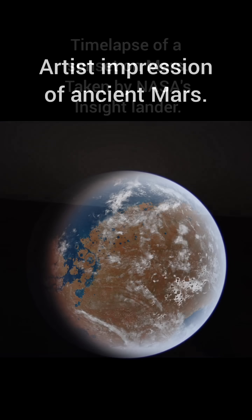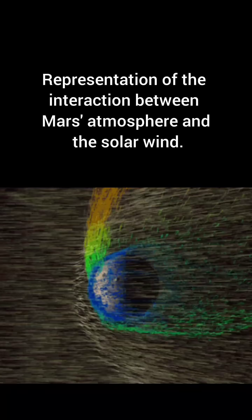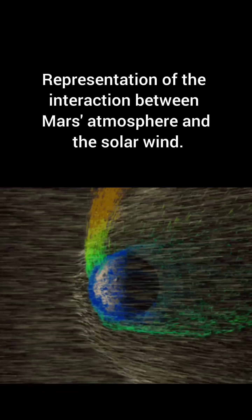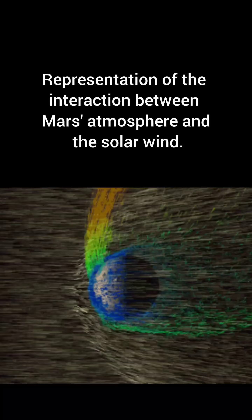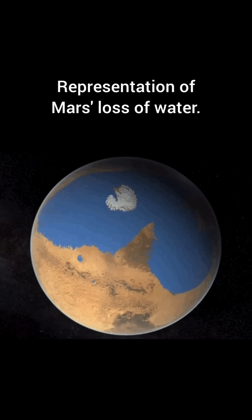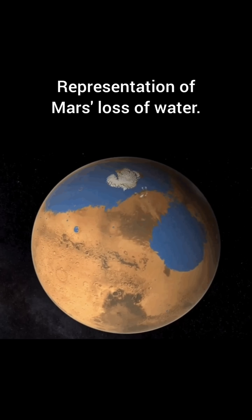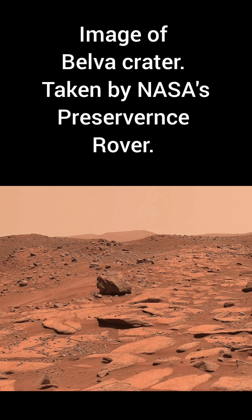Scientists speculate that Mars was once very similar to Earth, with a shallow ocean and a thick atmosphere. But around 3 billion years ago, its magnetic field shut down, causing its atmosphere to be stripped away by solar wind, which led to any surface water infiltrating underground, freezing, or escaping into space, turning Mars into the barren world it is today.